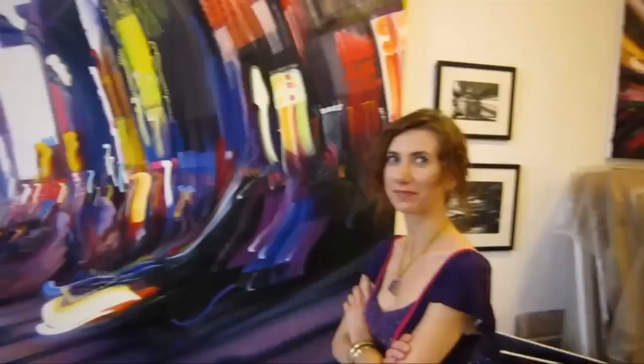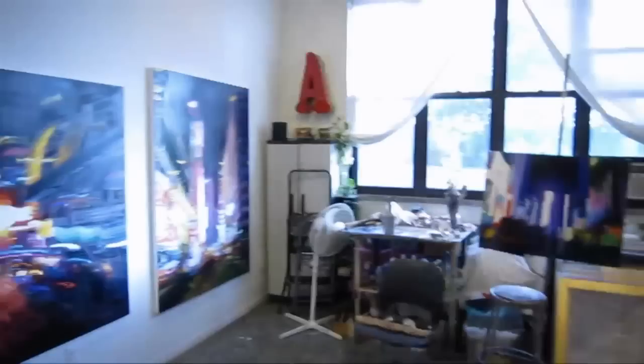How long have you been painting? Well, this series — five years. But I've been painting since 2012. That was only like 10 years ago. Okay, thank you — I really like the paintings. Thank you.